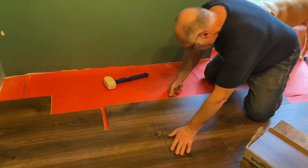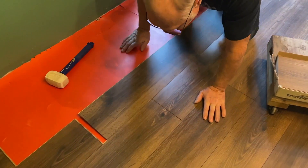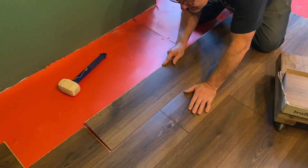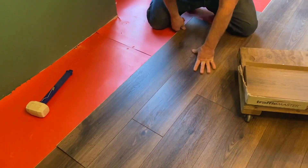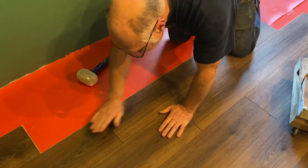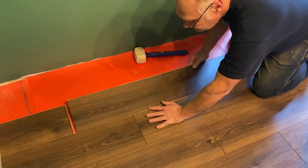You can see this one — how it's up in the air. Even though it looks good, something's not right. Then it just fell right in, and that's it right there.